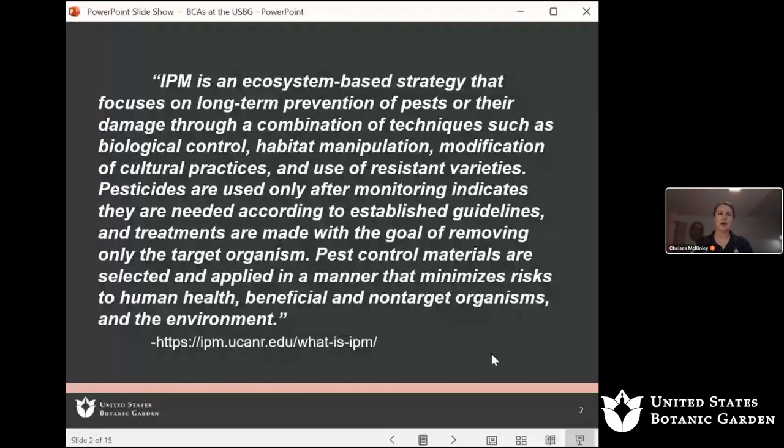Integrated pest management, or IPM, is an ecosystem-based strategy that focuses on long-term prevention of pests and their damage through a combination of techniques such as biological control, habitat manipulation, modification of cultural practices, and use of resistant varieties. Pesticides are used only after monitoring indicates they are needed, with treatments targeting only the target organism. Pest control materials are selected to minimize risks to human health, beneficial and non-target organisms, and the environment.